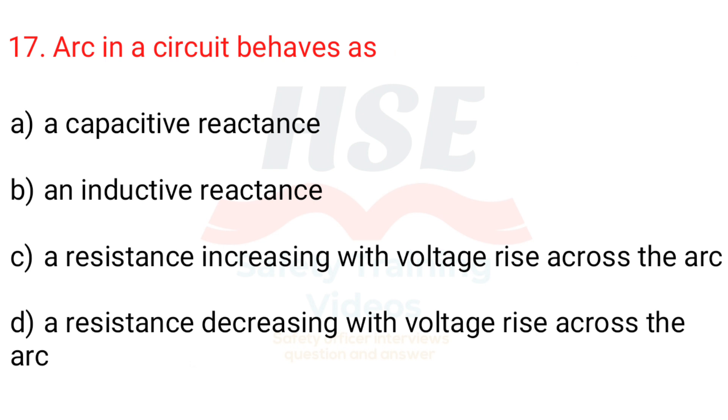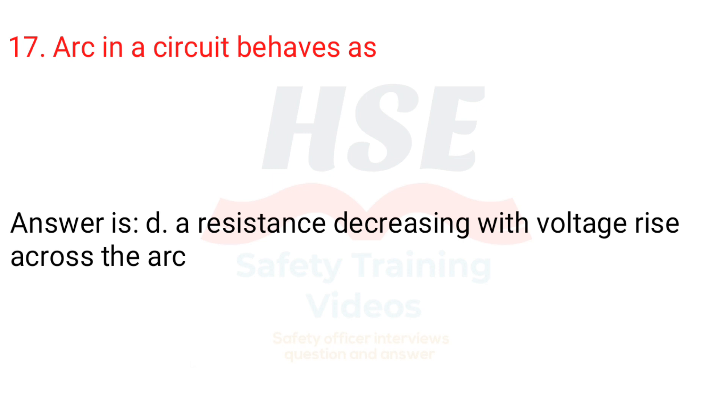Question 17. Arc in a circuit behaves as: a. A capacitive reactance, b. An inductive reactance, c. A resistance increasing with voltage rise across the arc, d. A resistance decreasing with voltage rise across the arc. Answer is d. A resistance decreasing with voltage rise across the arc.